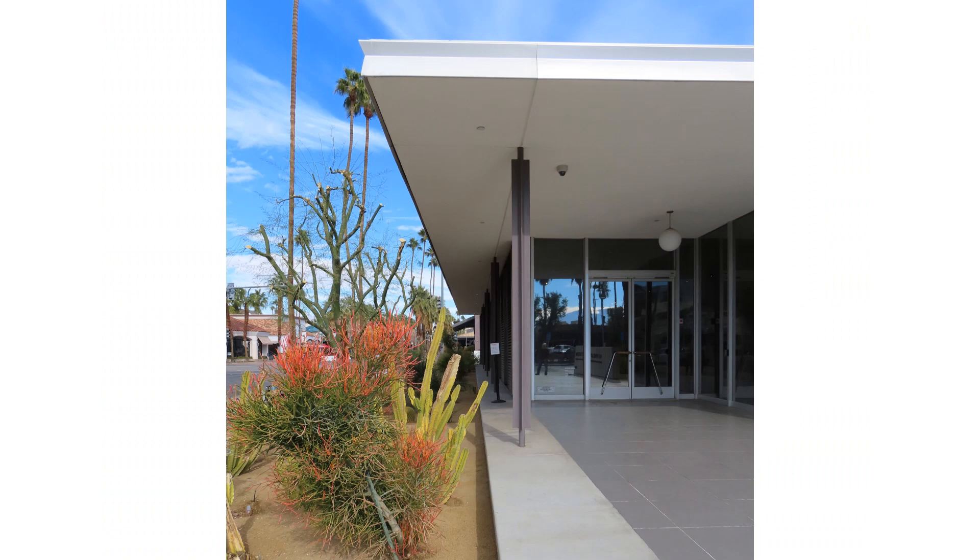The building is a classic mid-century modern design and features floor-to-ceiling windows which frame the cityscape and surrounding San Jacinto Mountains. This presented challenges for a textile exhibition, but the museum handled them well.